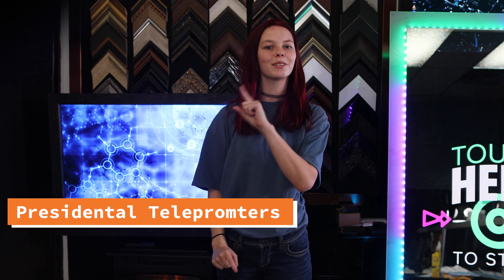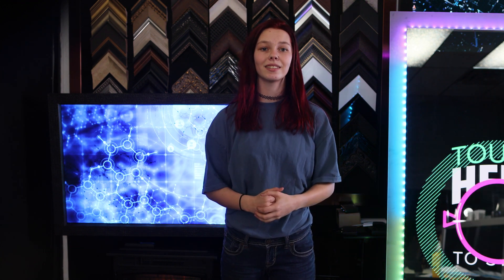Presidential teleprompters. Teleprompters are a great way to practice speeches and presentations. They're also a great tool to use while giving a live speech.